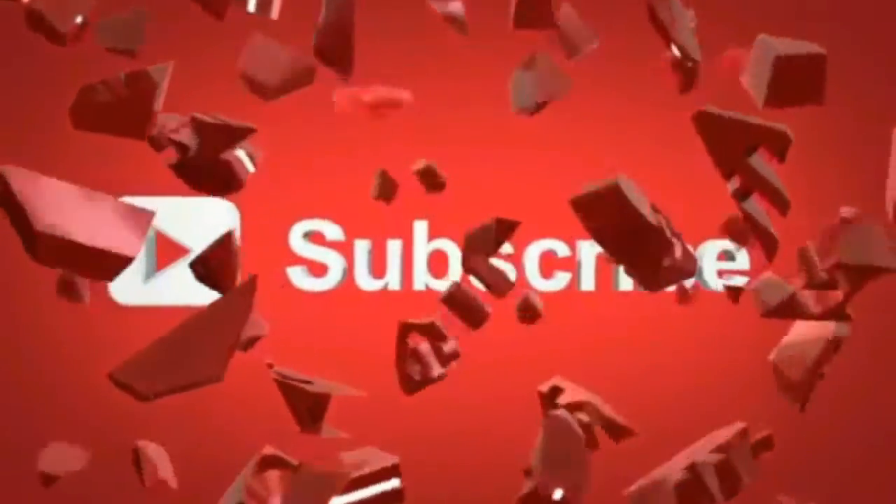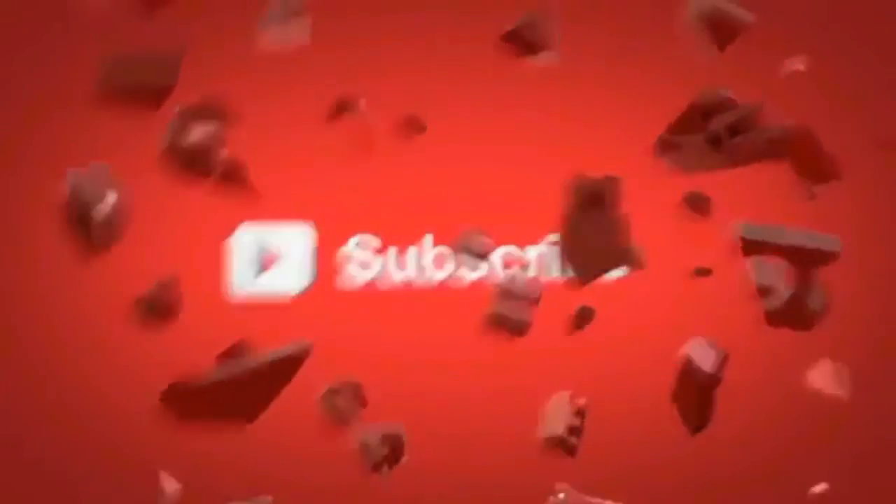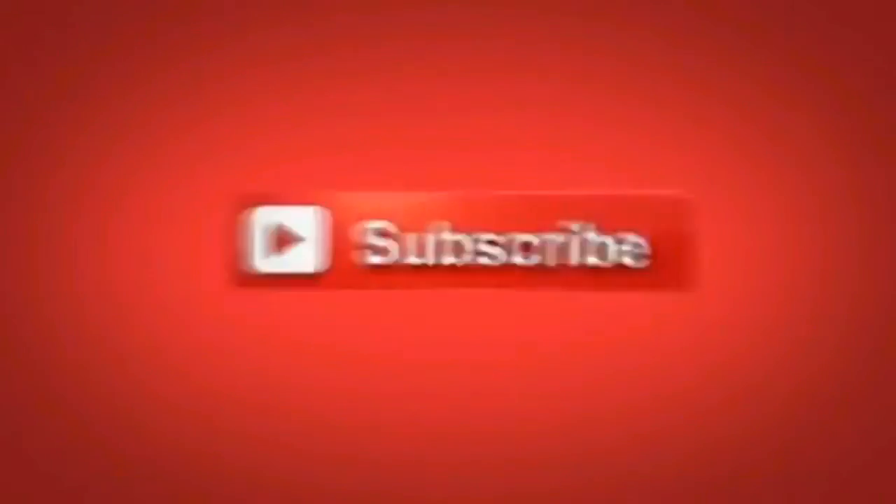Before proceeding further, if you haven't subscribed to our channel, please click that subscribe button and click the bell icon to get notified whenever a new video is uploaded.